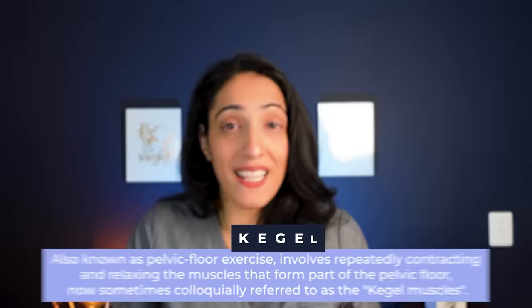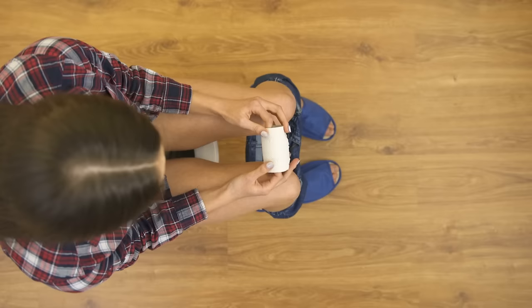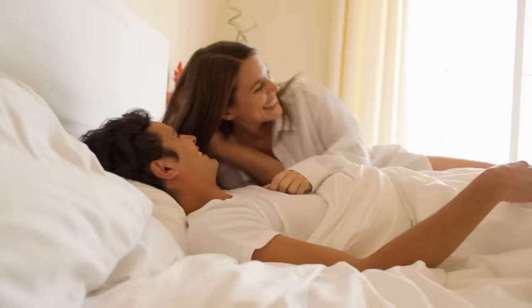The pelvic floor muscles are basically a bowl of muscles at the bottom of your belly, around your vagina or around your penis and anus for men. In women, they can help with urinary control and they're involved in orgasm and ejaculation for men and women. These originally came about because people wanted to be able to do pelvic floor exercises at home more efficiently.